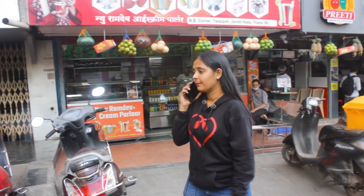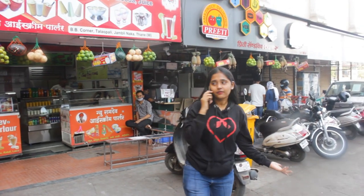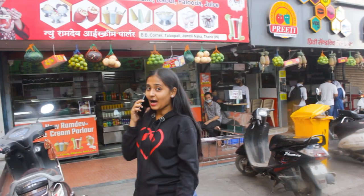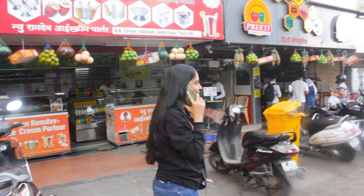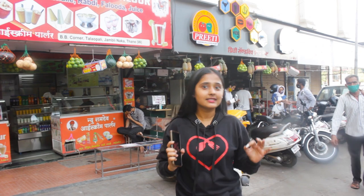Hi, hello! Yeah, I've reached here at your favorite place, Preeti Sandwich. Come fast, I'm waiting for you! Hey guys, welcome back to my channel, this is Puja Gohin and you're watching Chad Shara. Today we are here at Prajakta Koli's favorite sandwich center, which is called Preeti Sandwich, and today we are going to try some amazing food. Let's go!